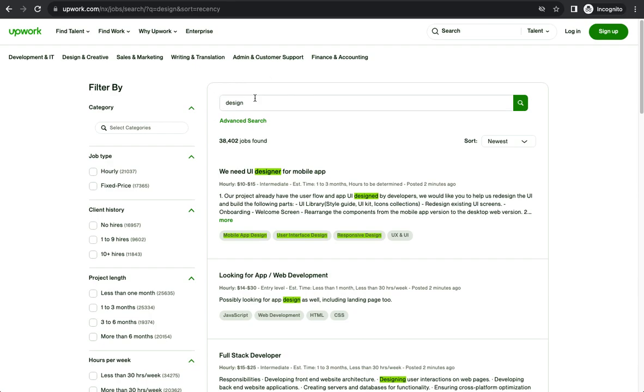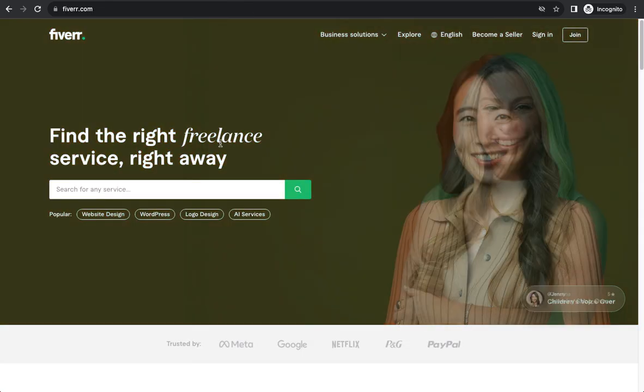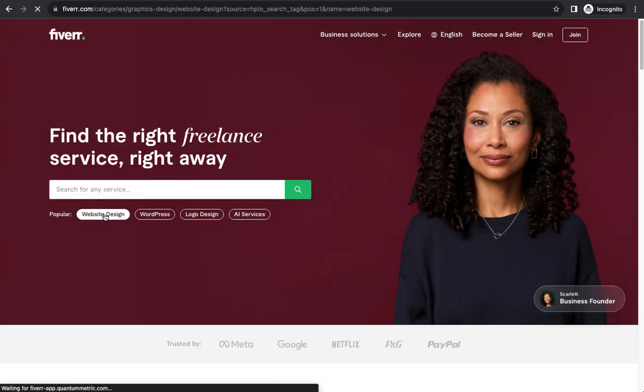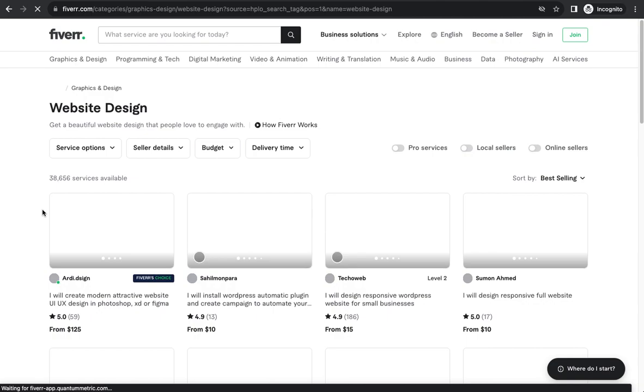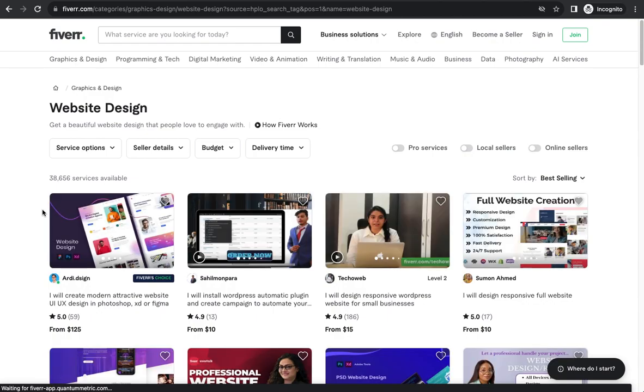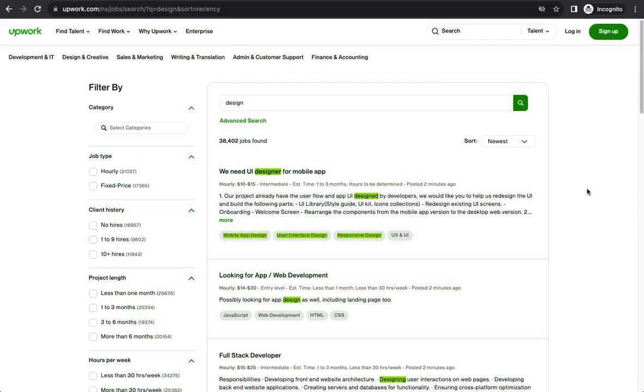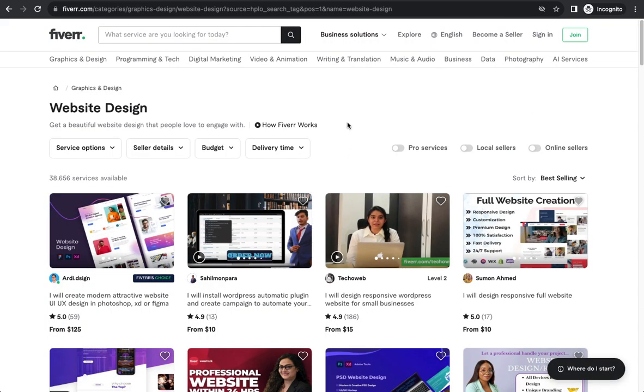This is the first platform — Upwork. I already have an account and make money from it. The second platform is Fiverr. On Fiverr, instead of companies posting what they want like on Upwork, you list what you want to sell — the service you offer — and companies reach out to you and place an order if they like what you're doing.